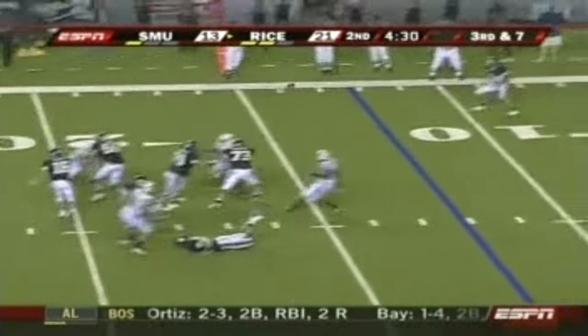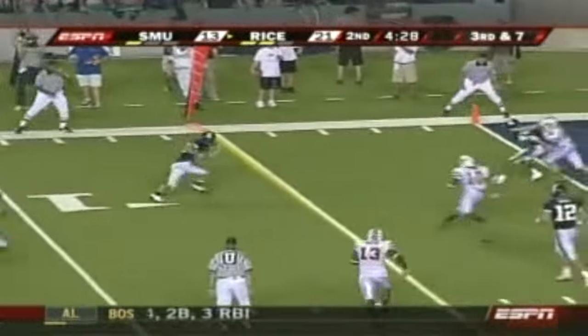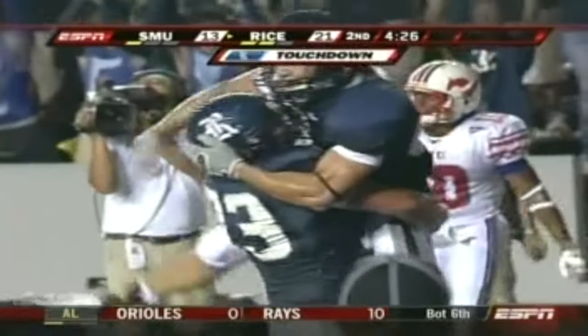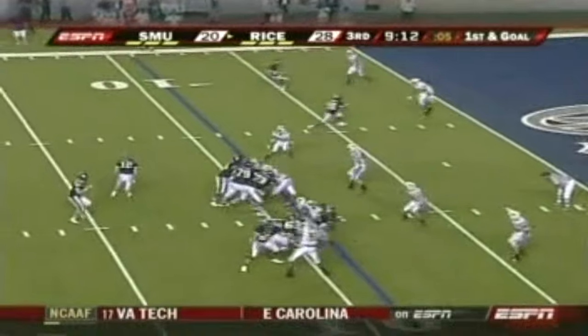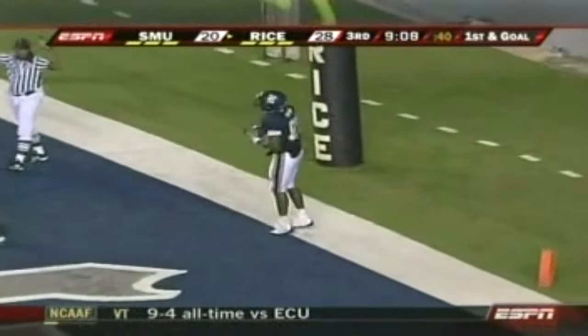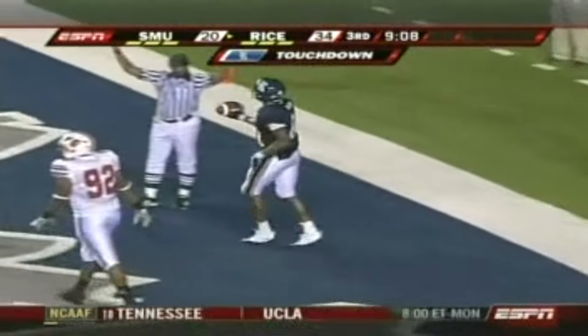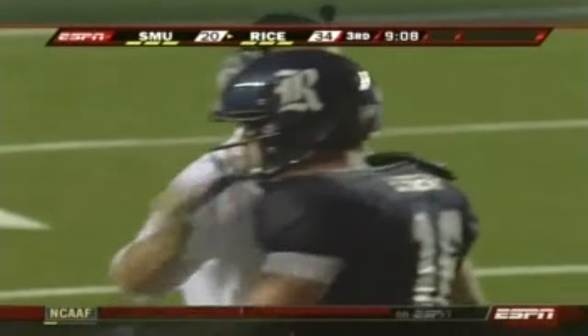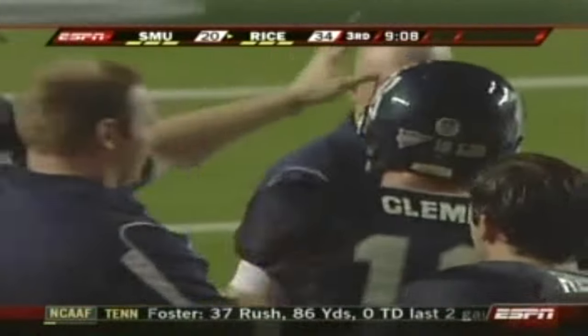Third and seven now for Clement. Clement once again able to get it to Smiter, and Smiter able to get into the end zone. Here he is to the air and to a very familiar target — Jared Dillard. They do it again. Thirty-fourth time in the career of Dillard and Clement that they have hooked up for a touchdown.